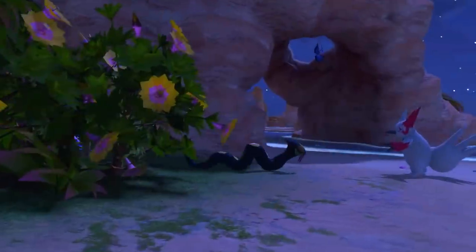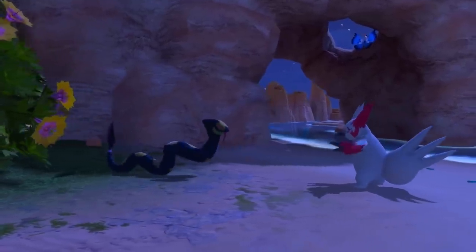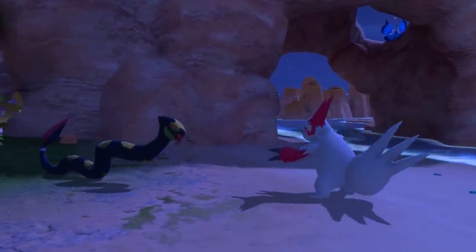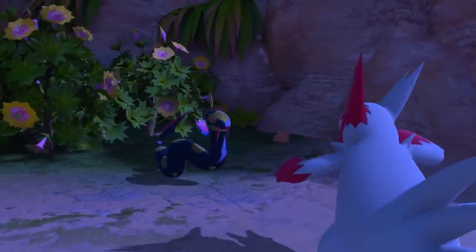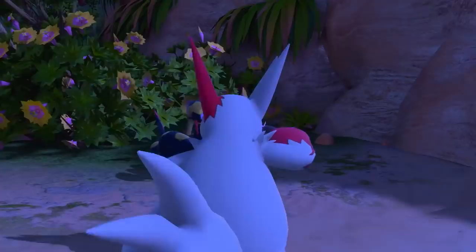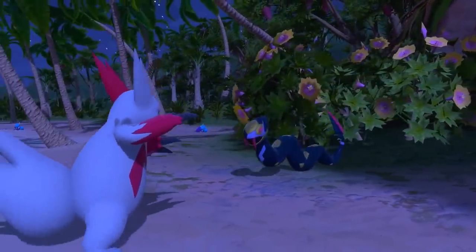A nighttime battle is taking place between Zangoose and Seviper on Blushing Beach! Which Pokémon will prevail? Zangoose with its razor-sharp claws? Or Seviper with its sword-like tail? There seems to be no end in sight for this feud that has lasted for generations.